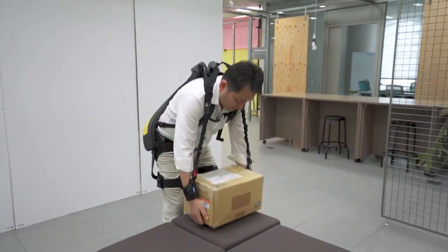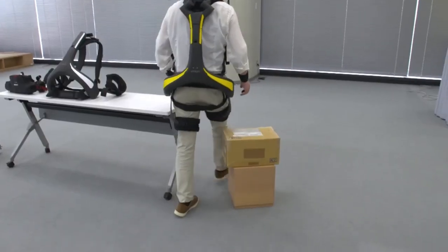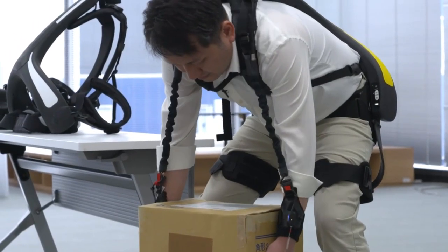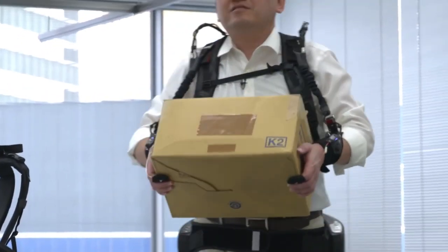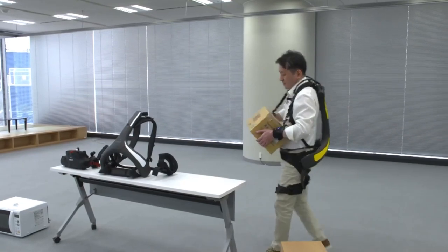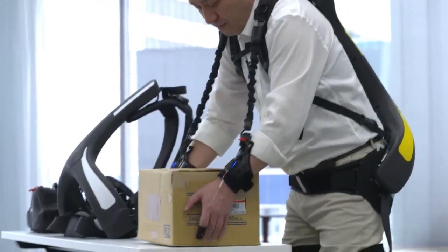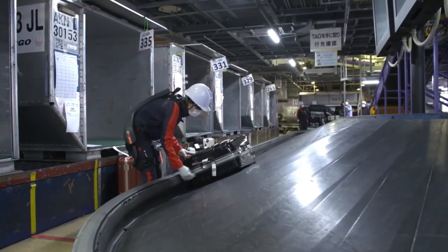Number two: Atoun's Exoskeletons. Step into the future of mobility with Atoun's electrifying exoskeletons. At CES 2019, the Panasonic subsidiary is showcasing two game-changing models that will take your physical capabilities to the next level. Introducing the Model Y, the ultimate lifting companion. Strapped on like a backpack, this upside-down Y-shaped device uses two electric motors to provide a powerful 10-kilogram force support to your waist, allowing you to effortlessly lift heavy objects.